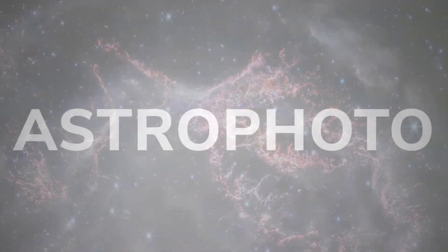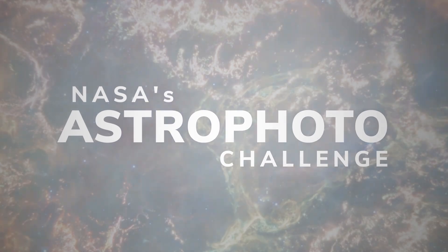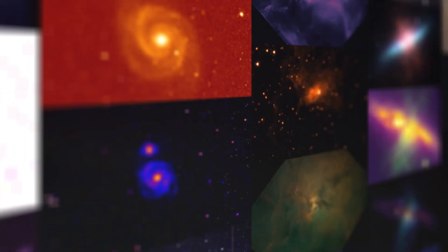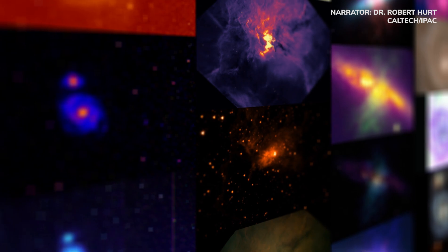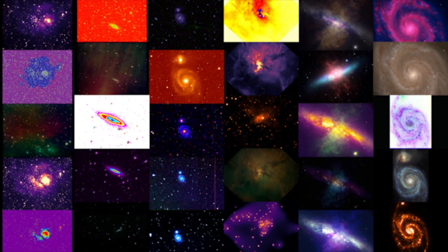NASA's Astrophoto Challenge gives you the chance to make your very own space image using the same data that astronomers use to study the cosmos. You can choose observations from a variety of telescopes, in space and on the Earth, to make your very own expression of the universe.